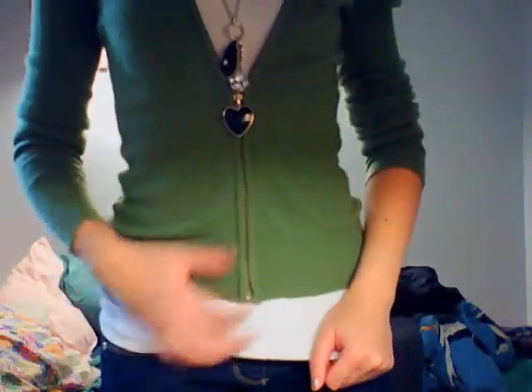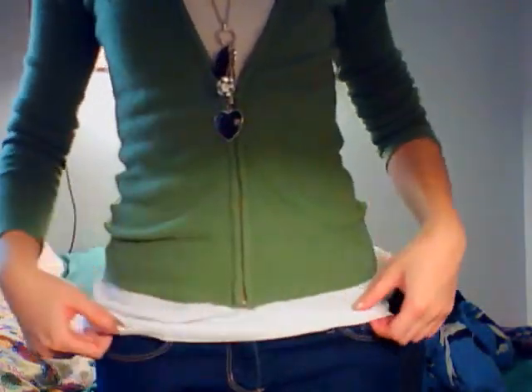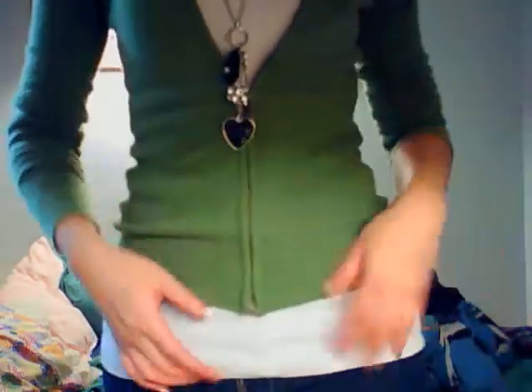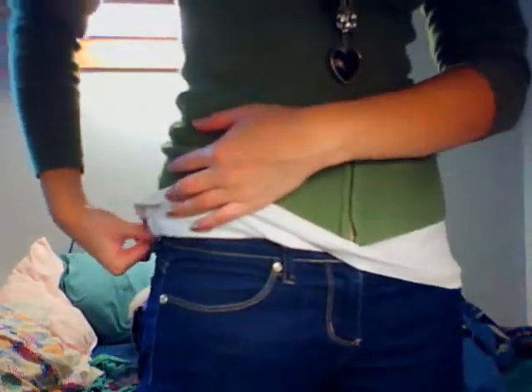For my outfit of the day, I generally wear very casual clothing. I don't have the best style, but this is what I wear when I go to school. Today I wore a necklace from Forever 21 for a couple of dollars, a tank top from Urban Planet for about $2, a really soft and warm cashmere sweater from Old Navy for about $7, my $11 Forever 21 skinny jeans, and a pair of black boots.